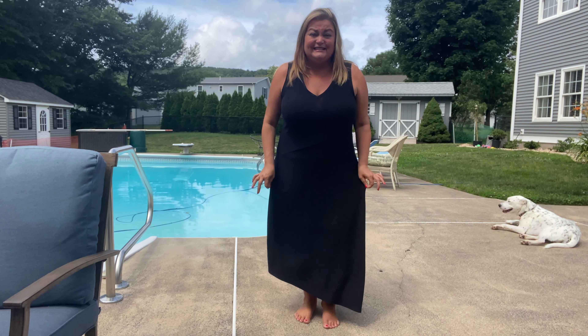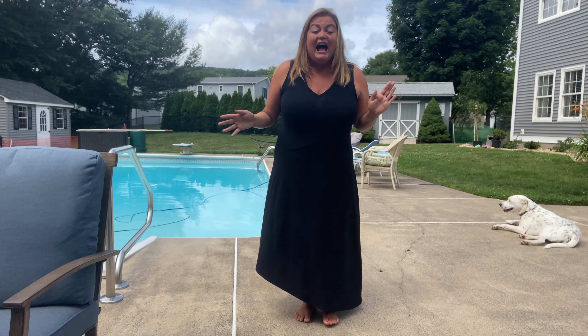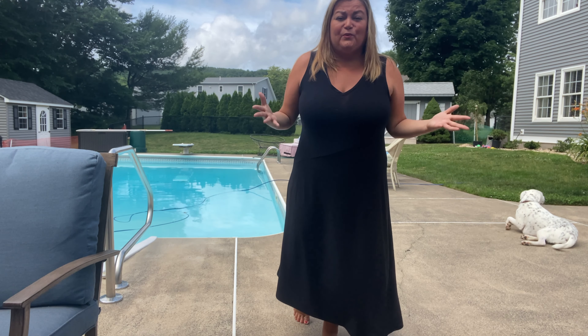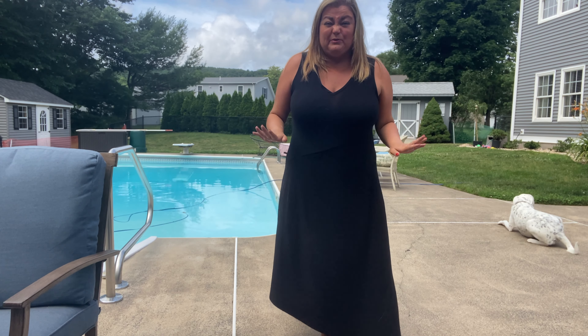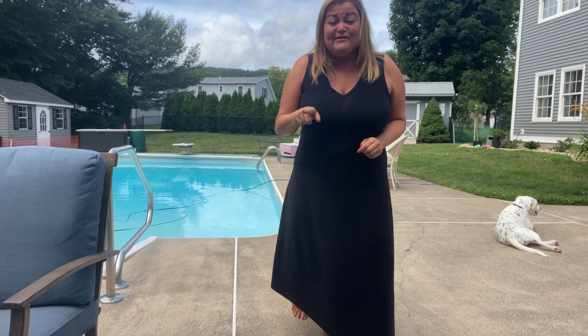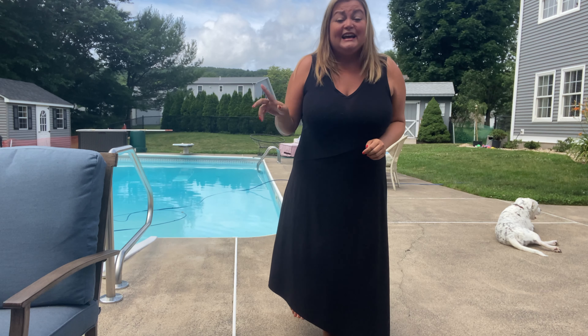Isn't it cute? You can dress it up or dress it down. It's got an asymmetrical hemline, so it has a bit of a unique detail to it. I love a good maxi dress in the summertime. You can put this with wedges or wear it with flats.